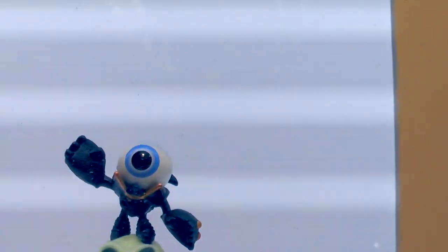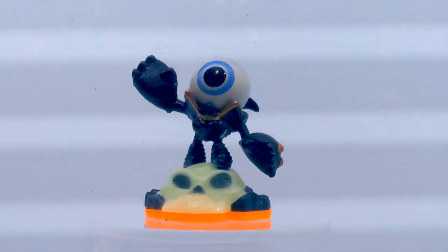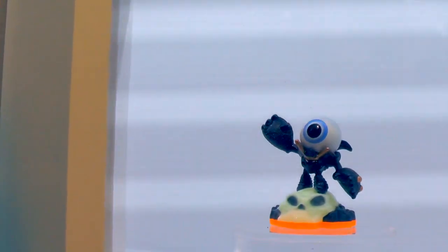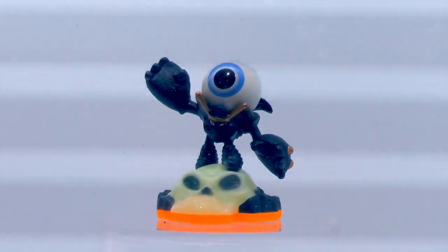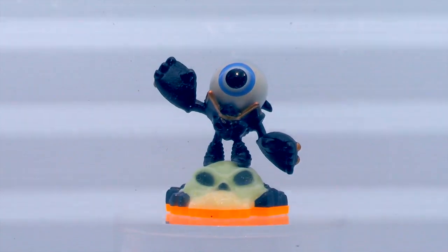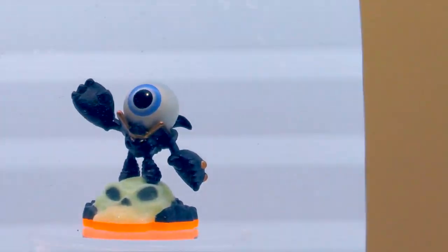Here is iSmall, the sidekick version of iBrawl, made for Giants. It's really fun doing the inverse of having a big massive Skylander be so small and diminutive. Just really fun, entertaining, and a really cute character.